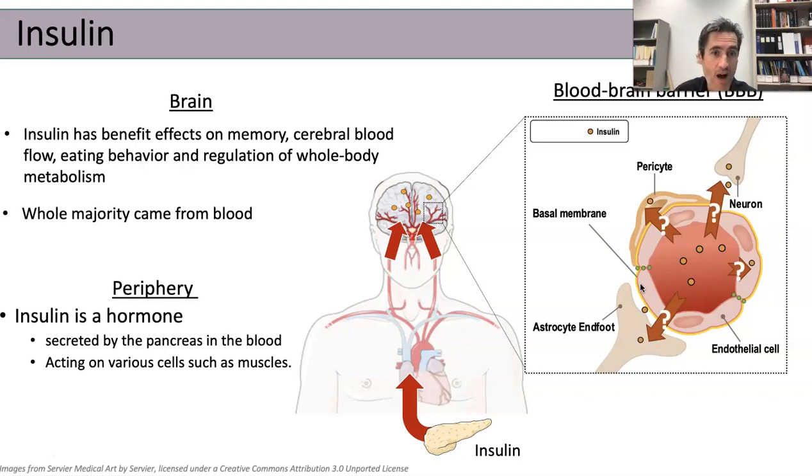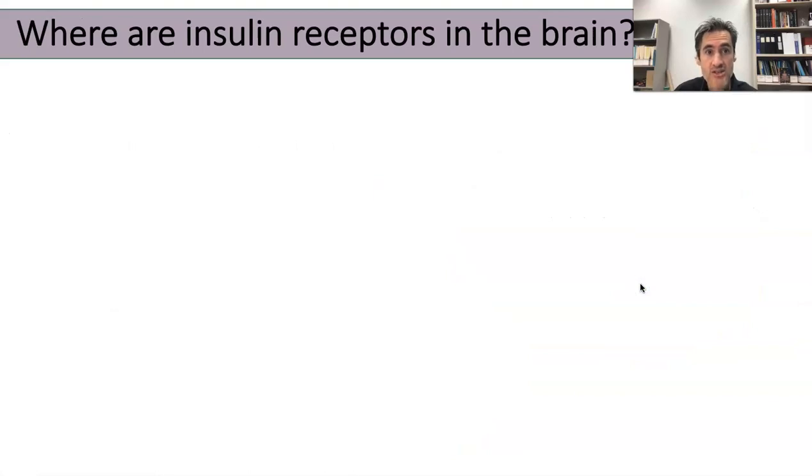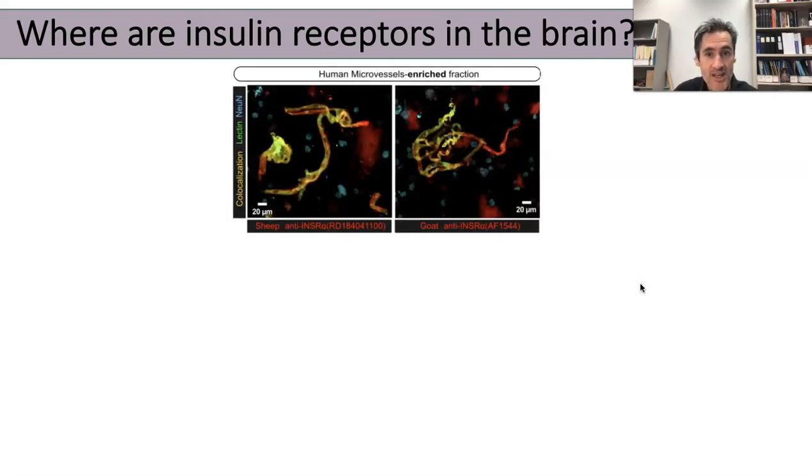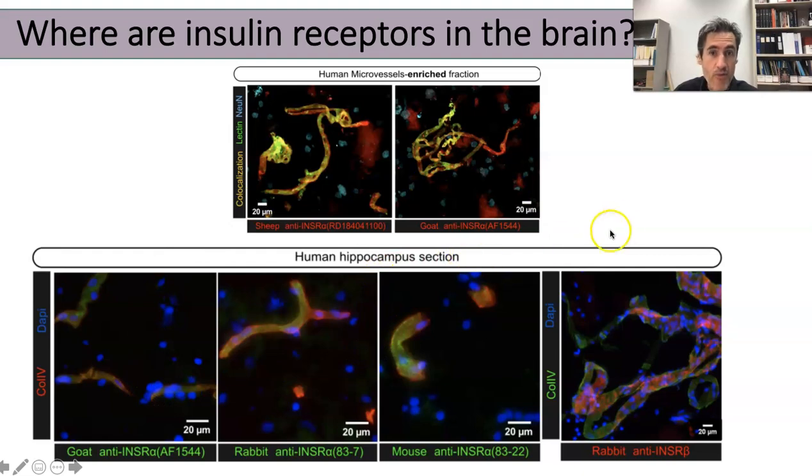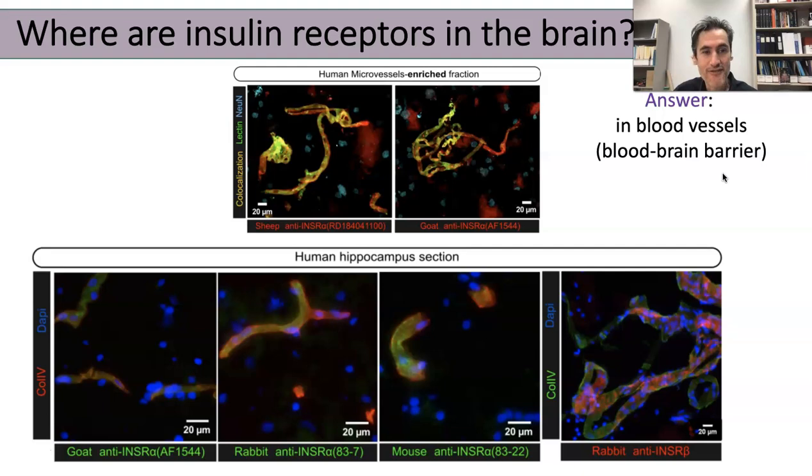There are a lot of question marks about how insulin interacts with the brain. The first question we tried to answer is: where are insulin receptors in the brain? What we found is that most of these receptors are actually located on blood microvessels. You can see here in red, and the colocalization in yellow or orange shows clearly these blood vessels labeled with an antibody targeting the insulin receptor. This is another example in the hippocampus — these shapes are actually blood vessels in the brain labeled with insulin receptors. So the answer is that they are mostly in blood vessels, actually in the blood-brain barrier.